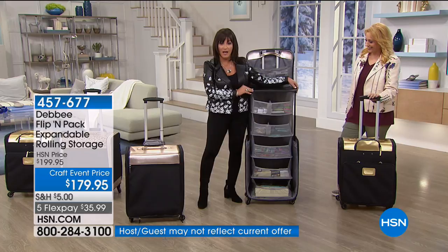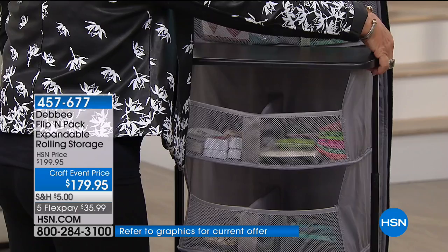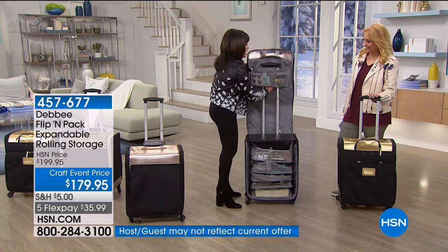Let me show you how this works. I have it opened up now, but let me show you how you can close it. You just put your hands in these little loops, press these buttons, and compress it down. Then take your trolley arm, compress this down, and flip it closed. And all of your crafts, all of your storage is taken care of.